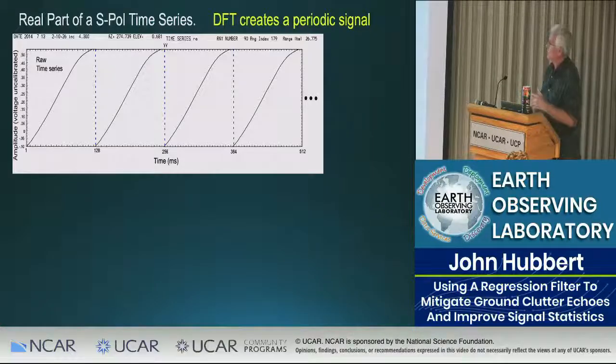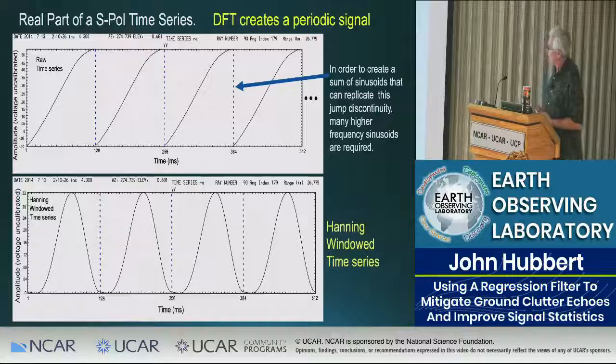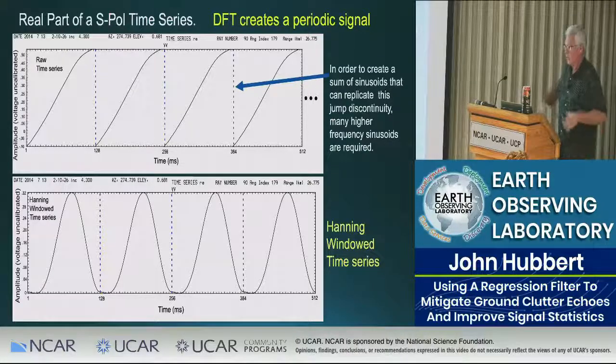The way around that is to window the time series. With a Hanning window applied, there is no discontinuity at the boundaries and therefore you get rid of all that high-frequency content.